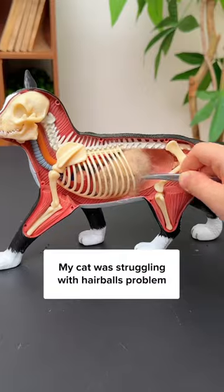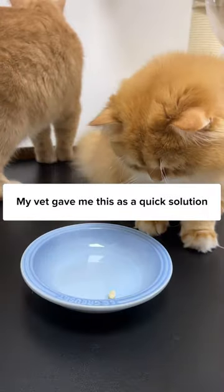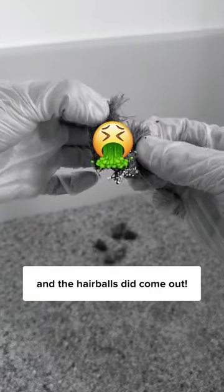This madness needs to end ASAP. My cat was struggling with a hairball problem, and it broke my heart to see him suffer. My vet gave me this as a quick solution, and the hairballs did come out.